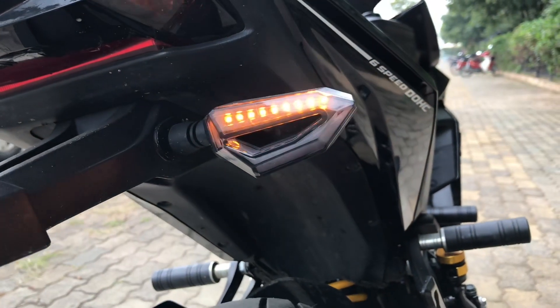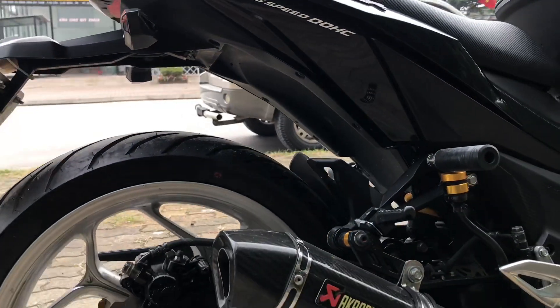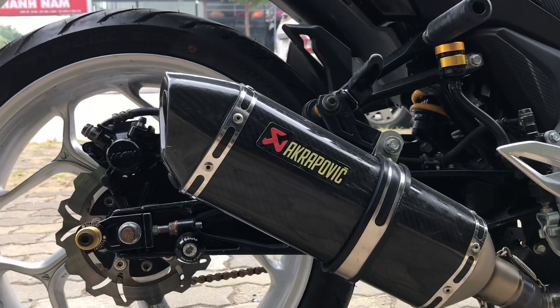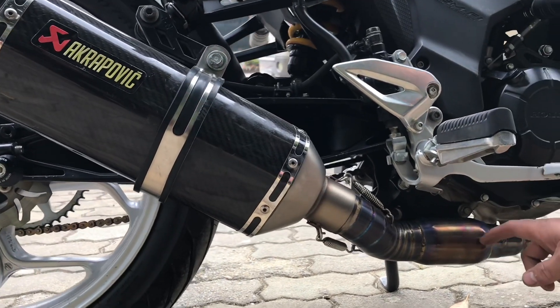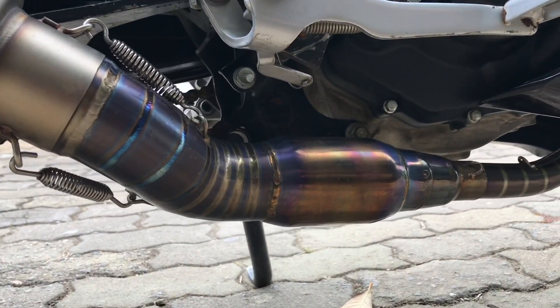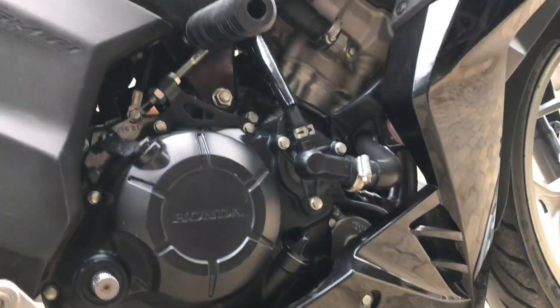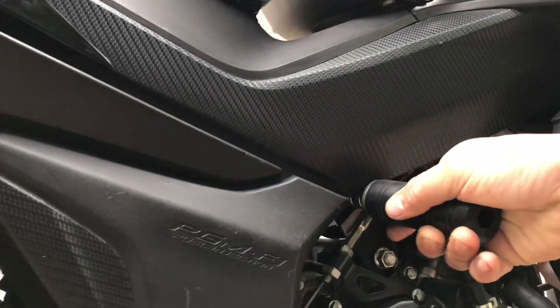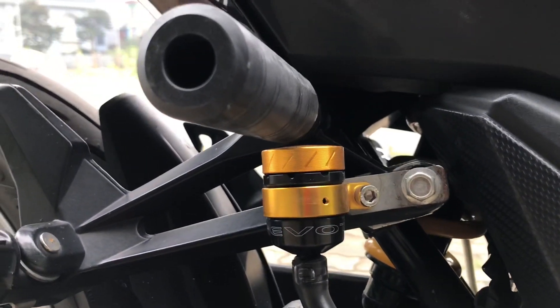Moving on to the exhaust system: a full carbon Akamovic replica has been installed. Next is a Titanium exhaust pipe with a honeycomb mesh end can — a very refined product made from Titanium material, which is extremely hard, excellent at heat dissipation, and develops a beautiful color over time. The CNC crash protectors and Evotech X1R oil cap also look very sharp.